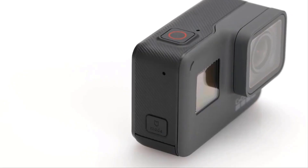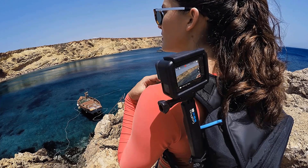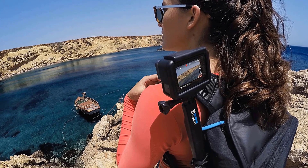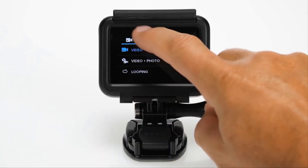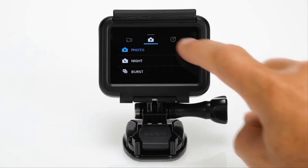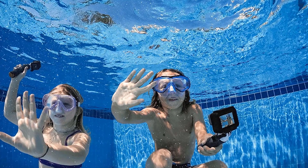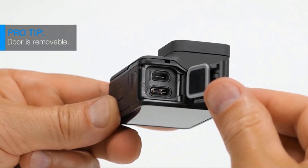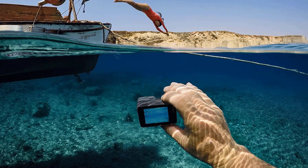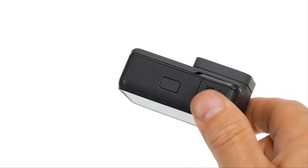Front display plus rear touchscreen: a new larger rear touchscreen with touch zoom and a dazzling front display makes for easy framing and intuitive camera control. Included components: camera, rechargeable battery, curved adhesive mount, mounting buckle, USB-C cable, thumb screw, and camera case. Live streaming plus webcam: live stream in 1080p on social and get HyperSmooth stabilization as you broadcast.